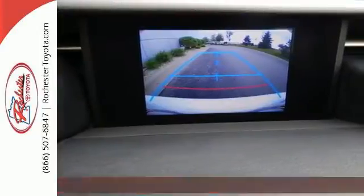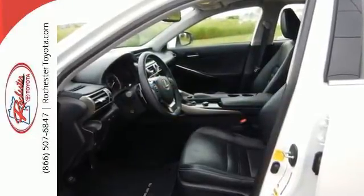A power moonroof, garage door transmitter, heated mirrors, climate control, and power seats enrich your experience.